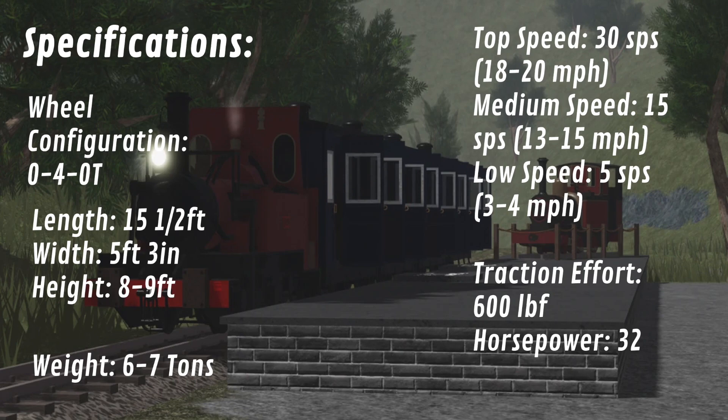Quirk is an 0-4-0T, meaning she has 0 pilot wheels, 4 driving wheels, and 0 trailing wheels. Her total length is about 15.5 feet long, 5 feet 3 inches wide, and 8–9 feet tall. She weighs about 6–7 tons, or about 12,000 to 14,000 pounds. Quirk has a top speed of 30 studs per second, or 18–20 miles per hour, with a tractive effort of around 600 LBF and a horsepower rating of around 32. She is equipped with the same whistle audio as Gilbert, albeit pitched up quite a lot.